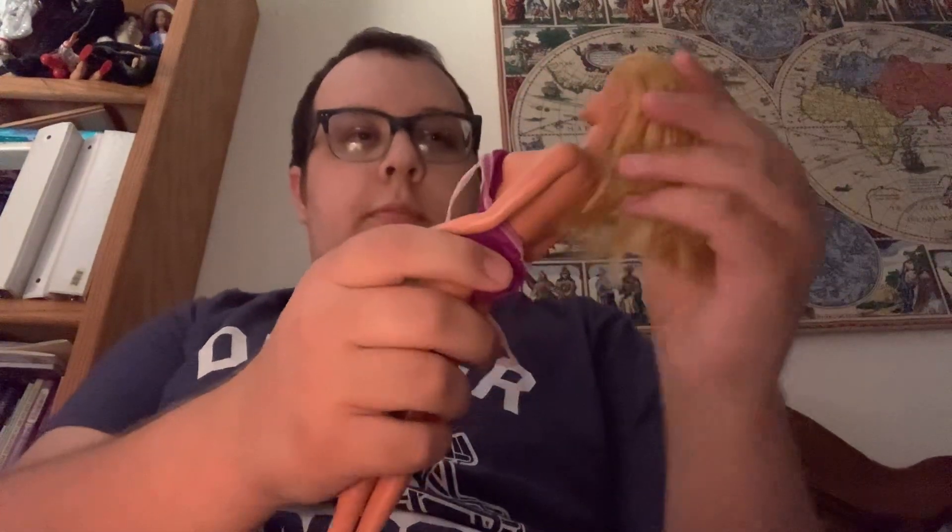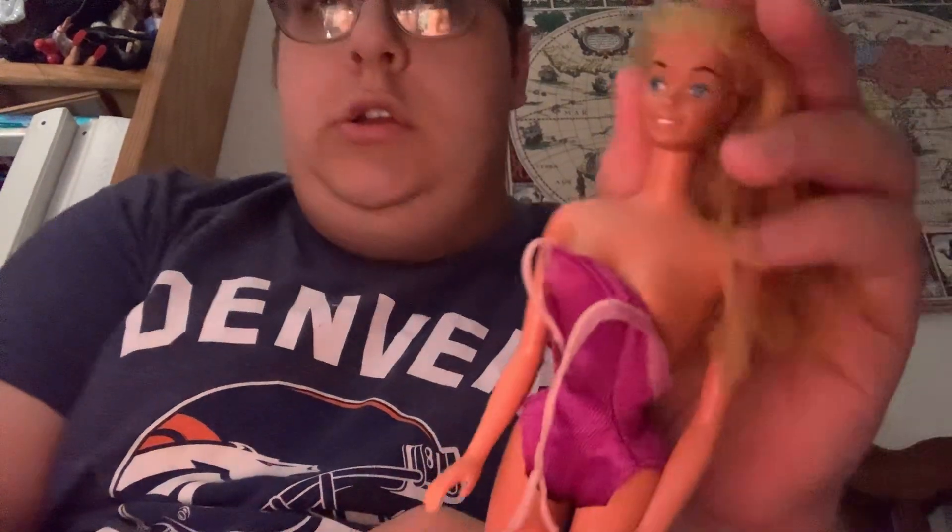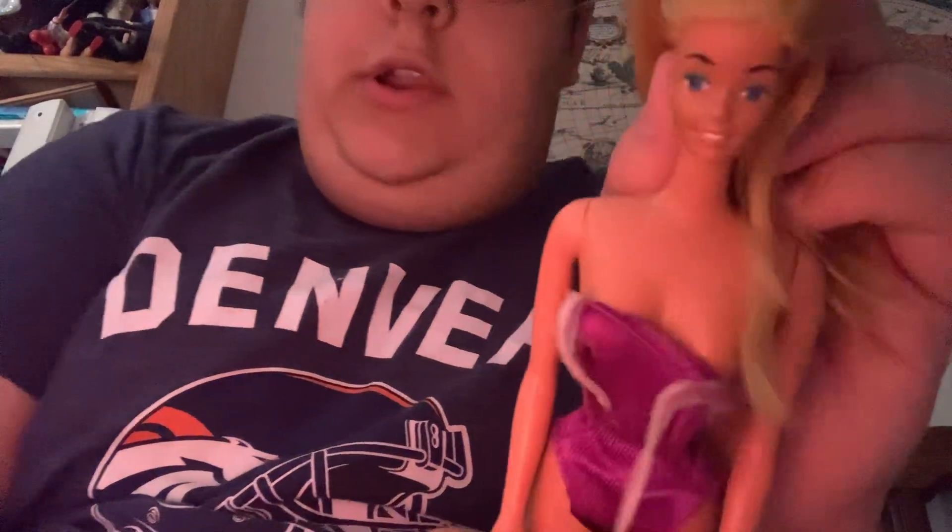Let's go back to 1982 with Malibu Barbie. Malibu Barbie first premiered in 1971 until 1985 — they called her Malibu Barbie for 14 years. In 1982 Mattel did this one called Sun Sensational Malibu Barbie, and she is absolutely pretty. She has the superstar head mold, which was used from 1977 until 1997 or 1998.